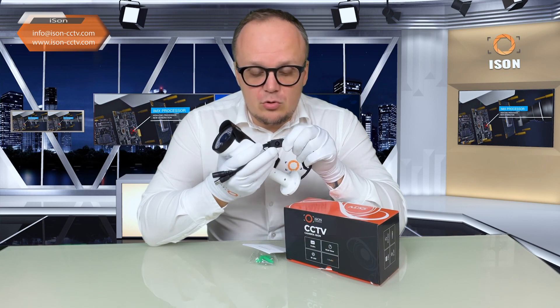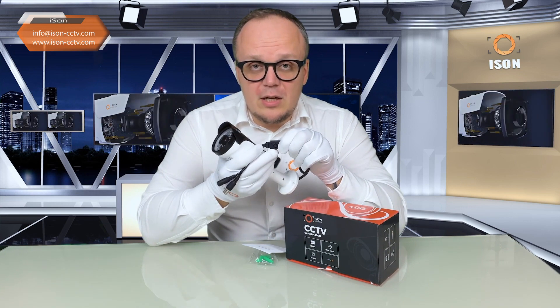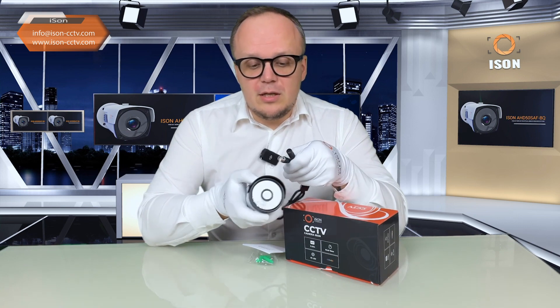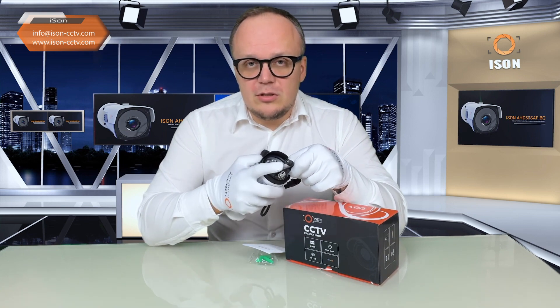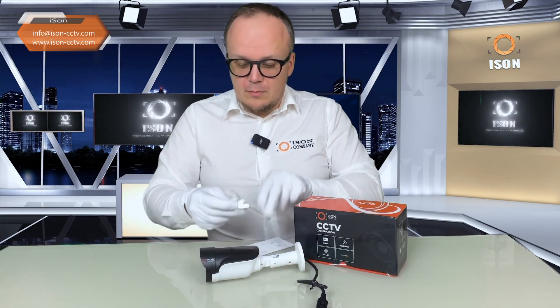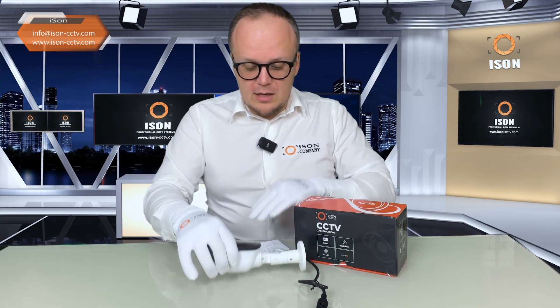The OSD menu control is present, meaning each camera can be individually configured as needed. We can observe BNC connectors and a power connector. An instruction manual is included with every camera, along with all the necessary hardware to secure the camera.